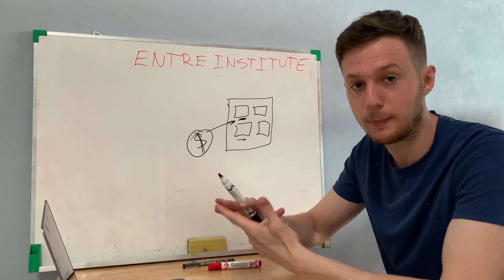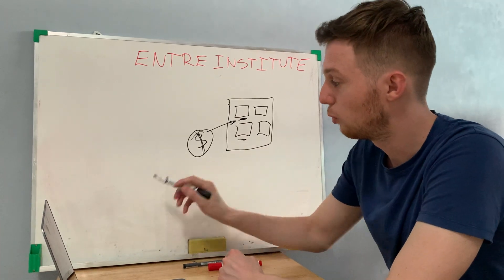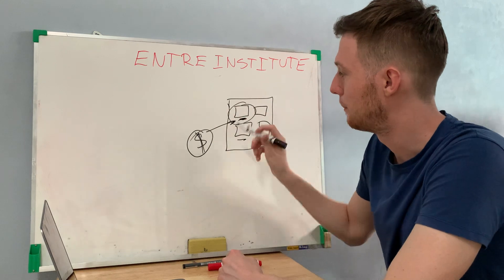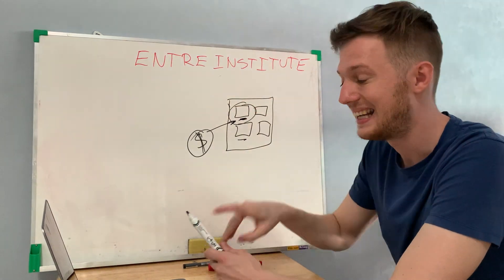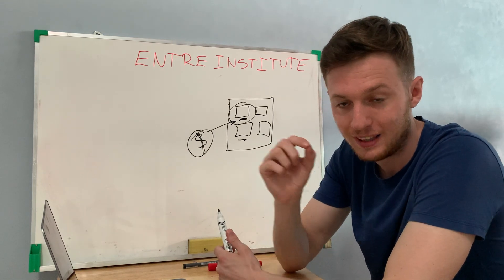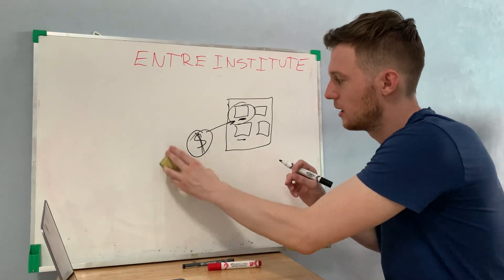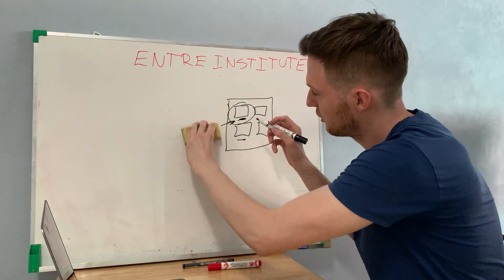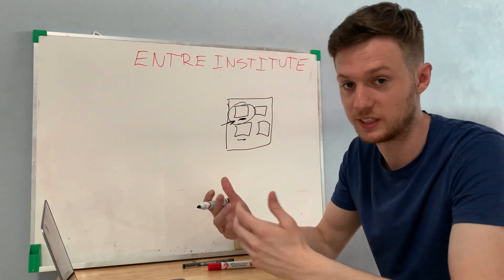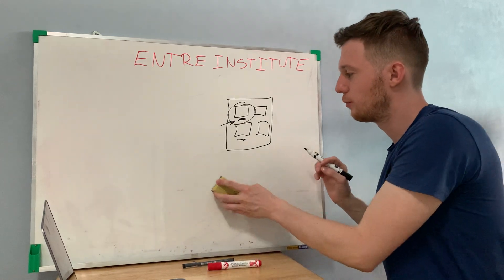You're selling other people's products — you don't have to create a product, worry about support, or manage inventory. All you have to do is learn how to drive quality people to that product and how to market it. This is exactly what Jeff Learner will teach you — not just promoting one affiliate product and doing a transactional business, but building yourself a real business.